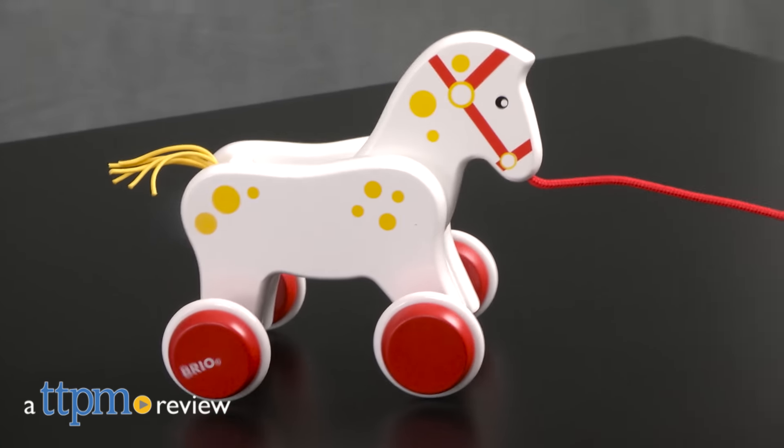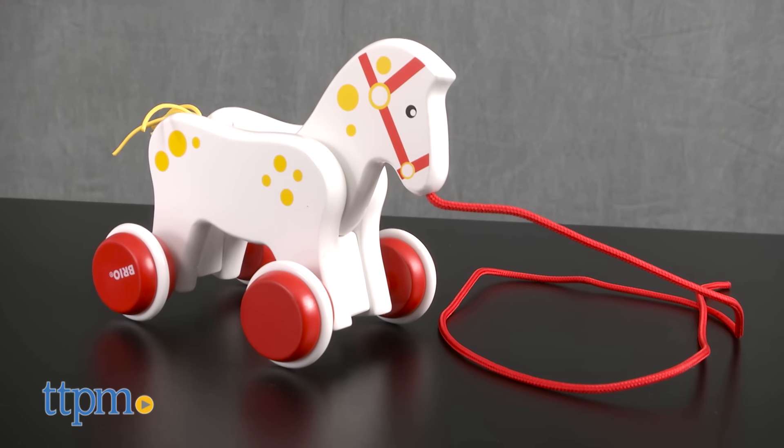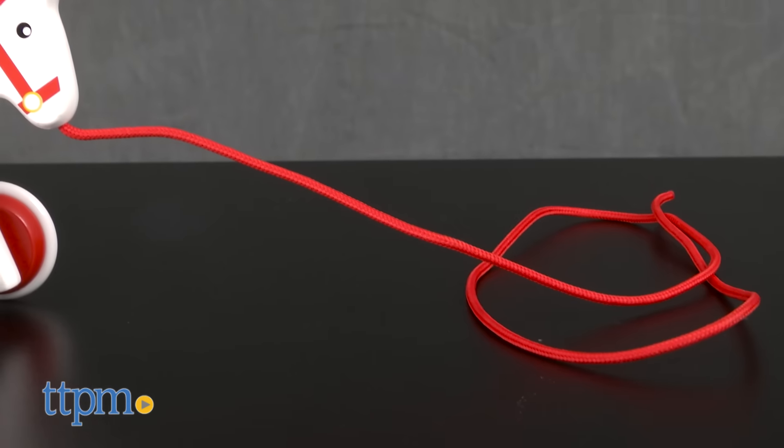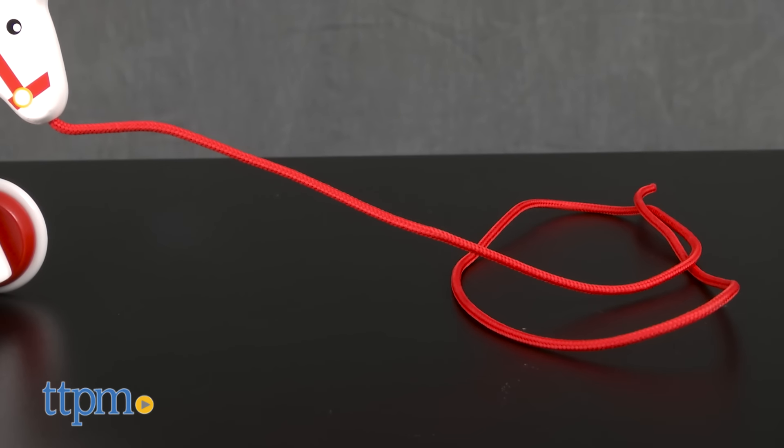A pull-along toy to keep your little one company. Hi everyone, this is Maria at TTPM. Here we have the Bria Horse — a colorful wooden pull-along horse with bright red wheels, a stringy yellow tail, and simple design for engaging young kids.